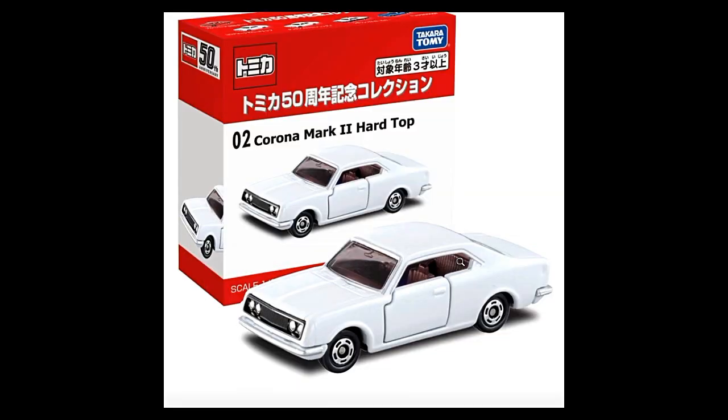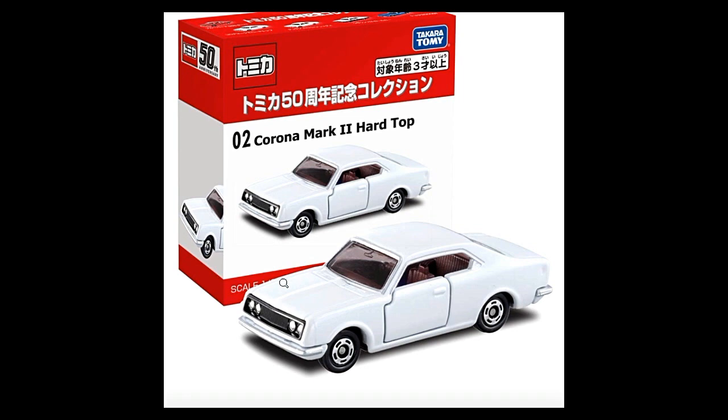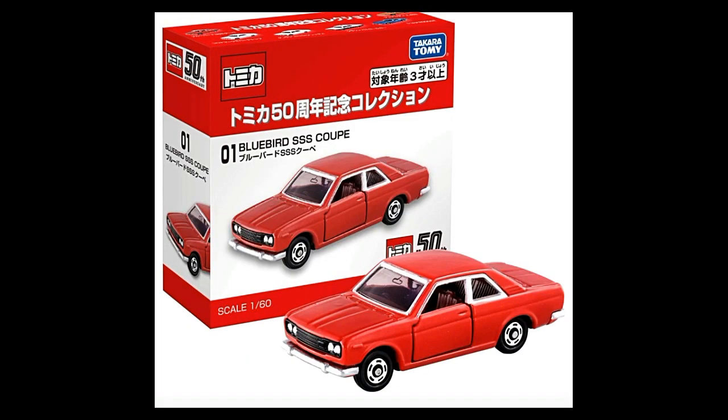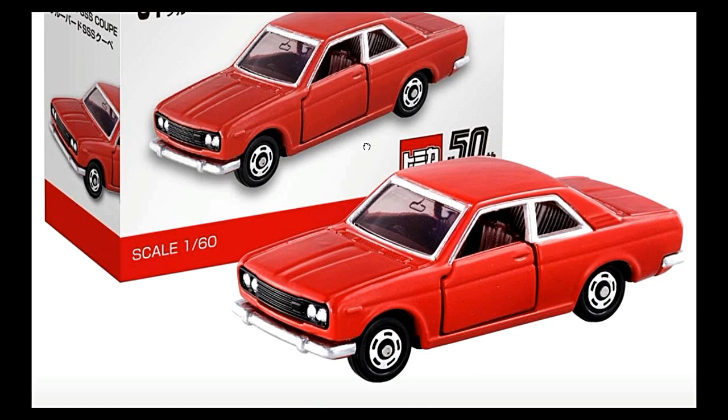Next up here we've got the Corona Mark 2 Hardtop. This one has the same interior design or style as the Crown and the Crown patrol. I love the details on the headlights here — it's not chrome, I think this is just painted glossy silver.